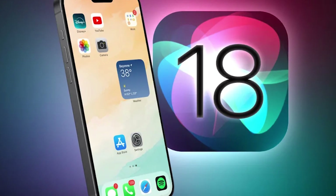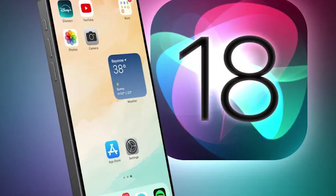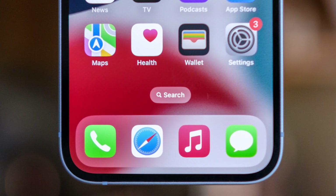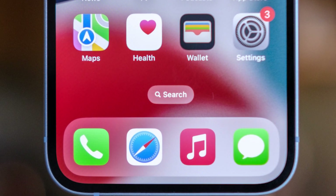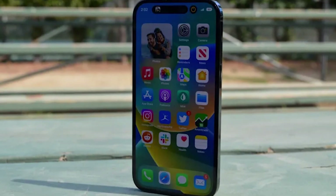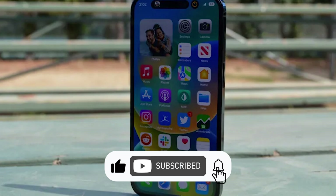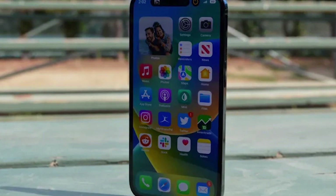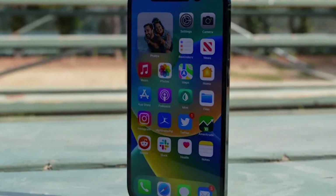In summary, iOS 18 brings big improvements to iPhone privacy, security, and ease of use. Features like Web Eraser and Intelligent Search show Apple is working hard to make things better for us. Subscribe to our channel for more on iOS 18 and other cool tech stuff. Like this video and tell us what you are most excited about in iOS 18 in the comments.